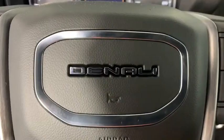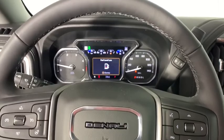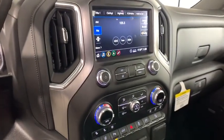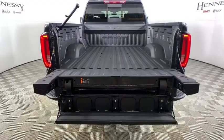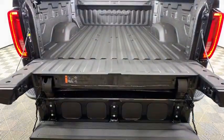Take this vehicle for a spin and see why so many shoppers are now proud owners. Get started with the GMC Sierra 2500 HD.